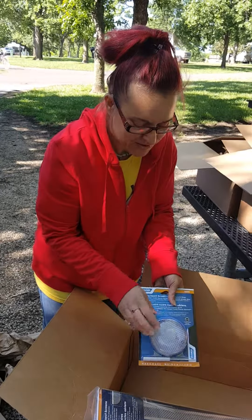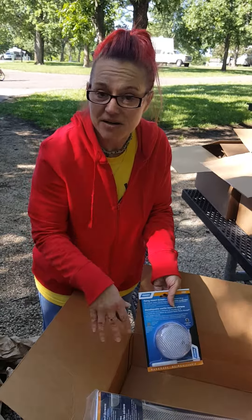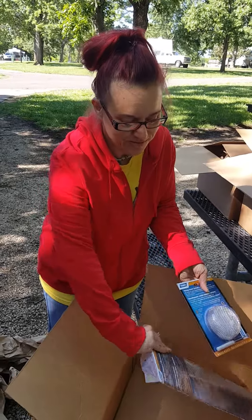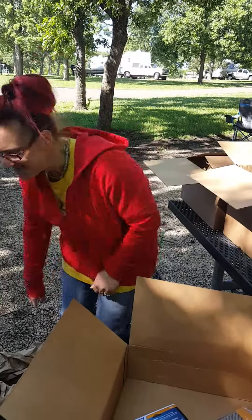Yeah, they're the screens to help, and we also have one for the furnace. They're to help keep bees and wasps from making nests in them. It was just really funny that they put these things in this giant box. Just thought it was funny. Bye!